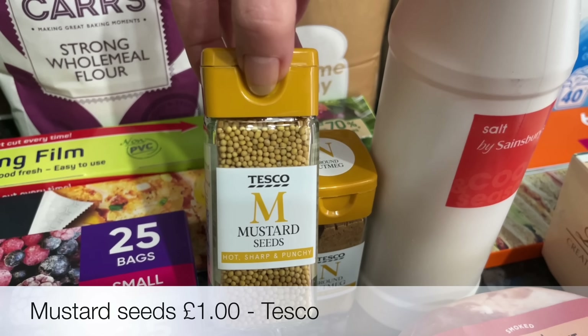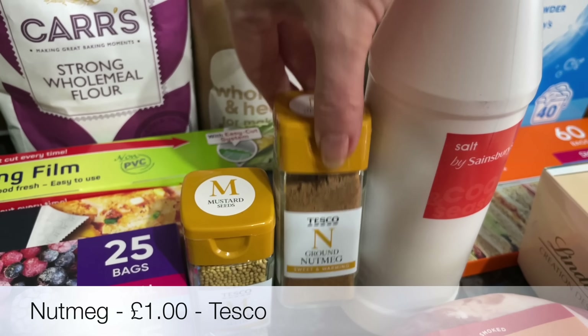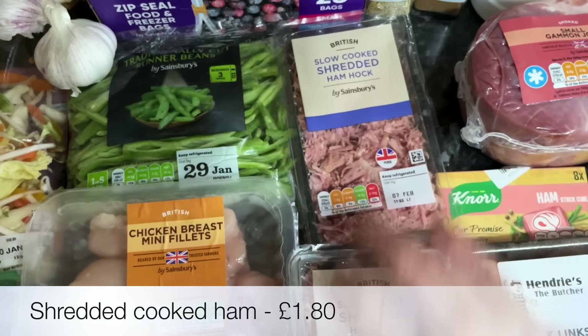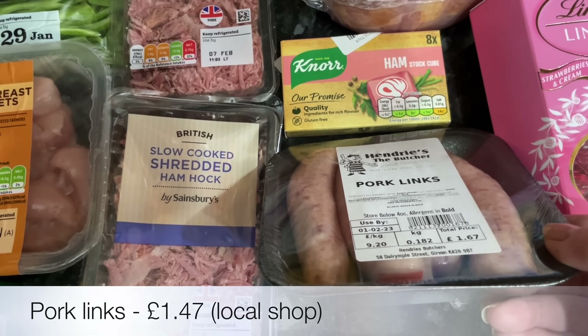Some mustard seeds and nutmeg for a couple of recipes coming up — I'll tell you about one of them at the end of the video. I also needed some cooking salt or table salt.